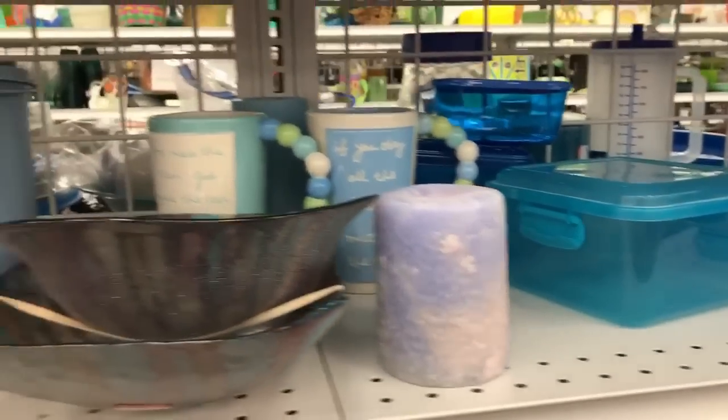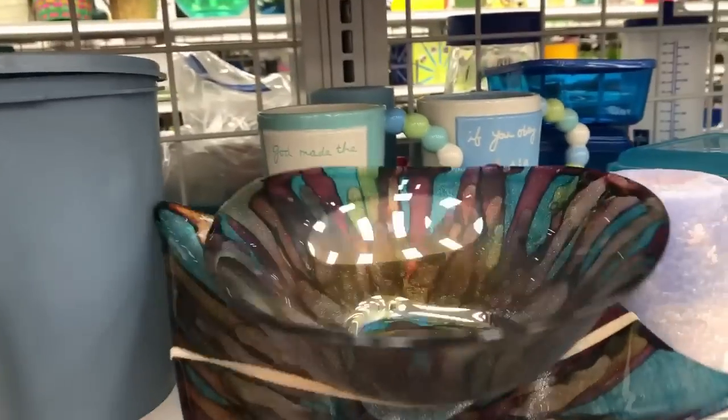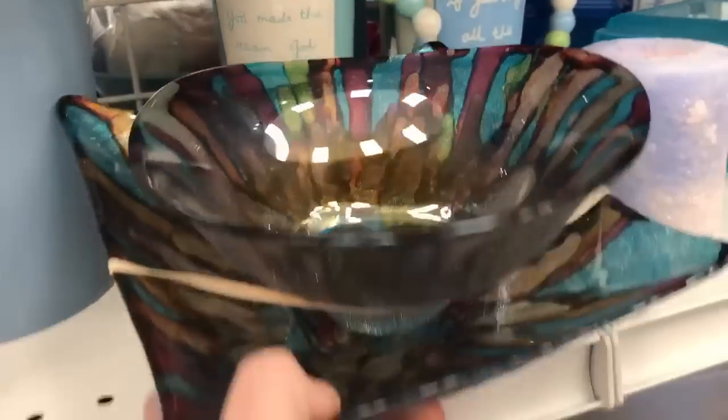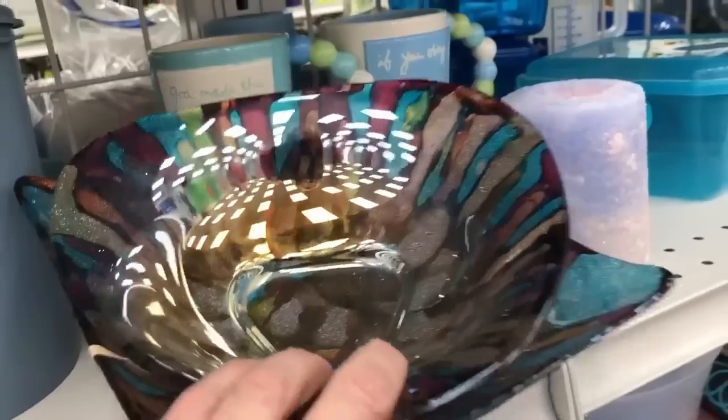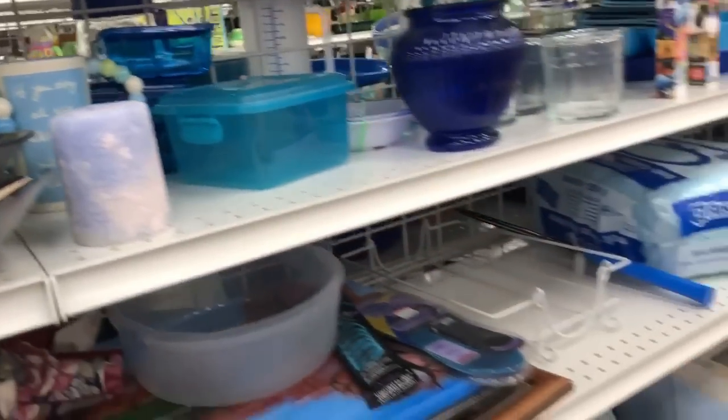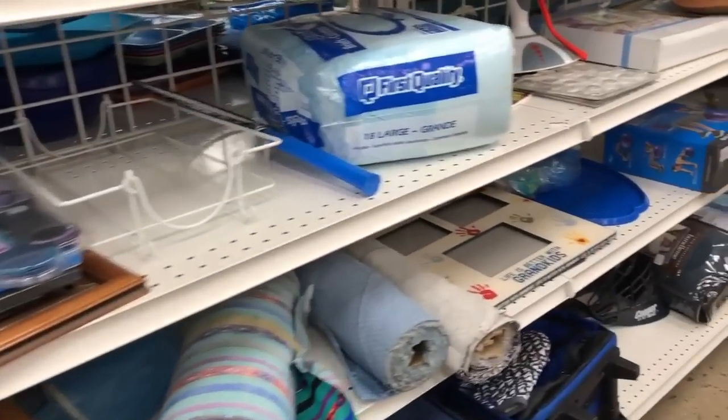These glass bowls caught my attention — I'm thinking it's probably like Pier 1. I don't know that they were marked. I thought they were very beautiful, but not worth trying to run a comp on. I felt like they were modern, contemporary.